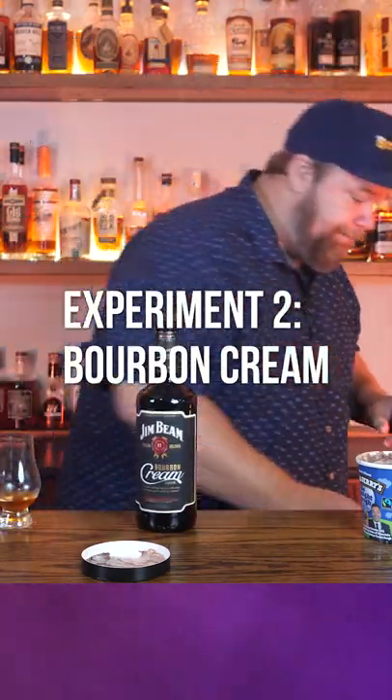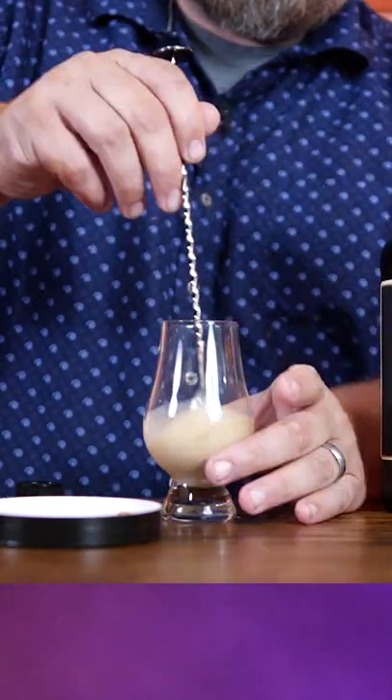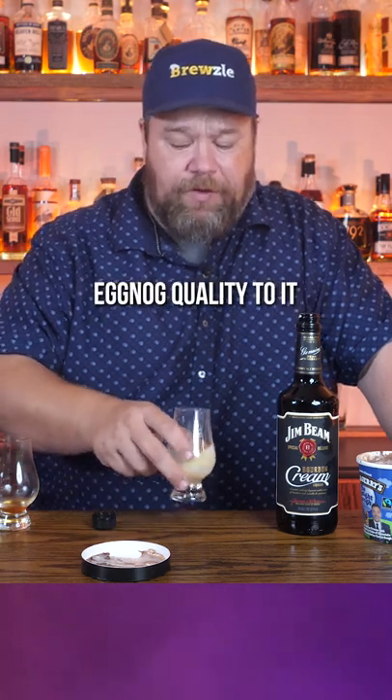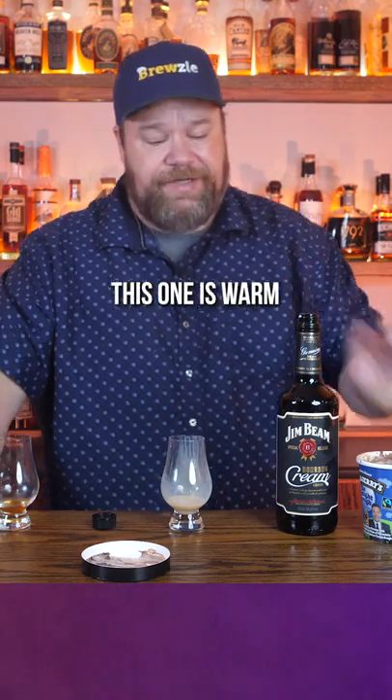Experiment number two: bourbon cream. So let's try a little bourbon cream and a little of this. Wow, now we're getting somewhere. That's actually kind of interesting. It's thinner, but it almost has like an eggnog quality to it. And I would be willing to bet you that over ice, or if both bottles were in the fridge — this one is warm — that would actually be pretty good.